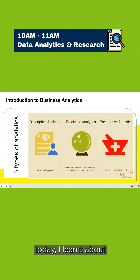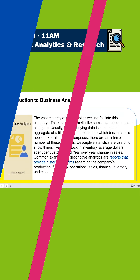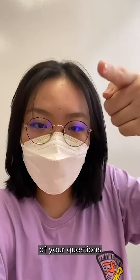Today I learned about descriptive, predictive, and prescriptive analytics that is usually used in business analytics, as you can see from the slides. I know some of you may have questions regarding my course, so I'm going to invite my lecturer, Mr. Sim, to answer some of your questions.